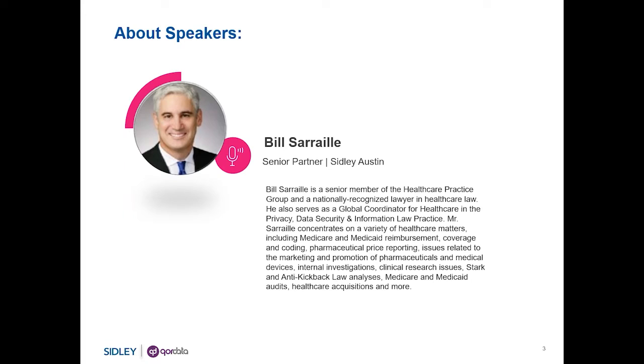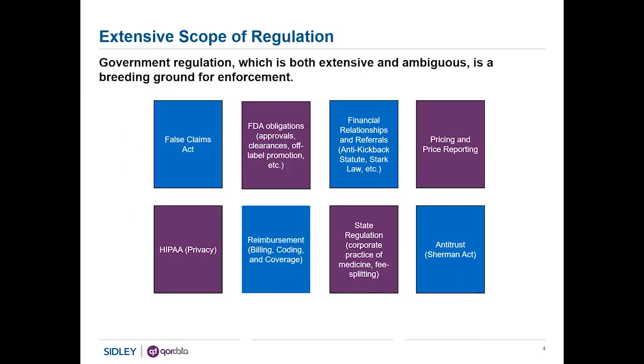But today we're going to try to understand in a serious and significant way the perspective that the government has, because that perspective informs what can be valuable in data analytics. The government's involvement with healthcare could not be more extensive. Unfortunately, despite the fact that its involvement with healthcare is so extensive, often the standards it has set are ambiguous. That combination of very extensive involvement by the government and often ambiguous guidance necessarily is a breeding ground for enforcement, visiting itself in many different areas — some of which are listed in this slide.